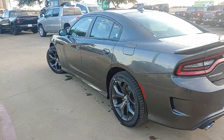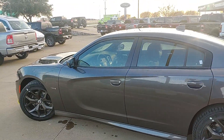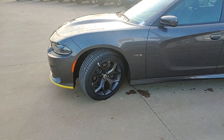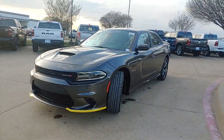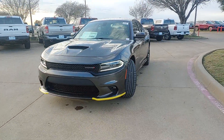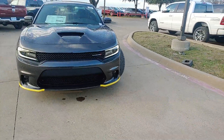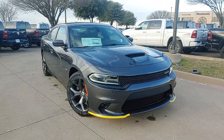Coming around the driver's side. Like I said, this one is a Hemi, so you're getting that muscle car power and that muscle car look. That aggressive front end with the hood scoop, which is functional. All around, this is just one beautiful car.